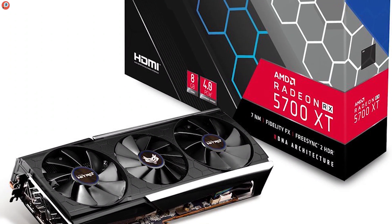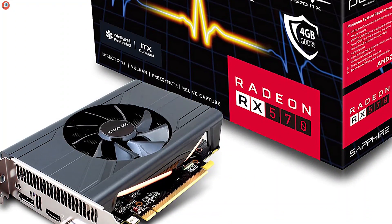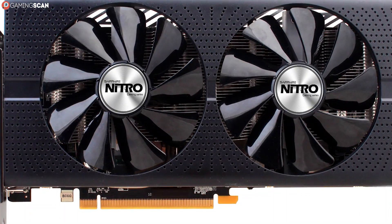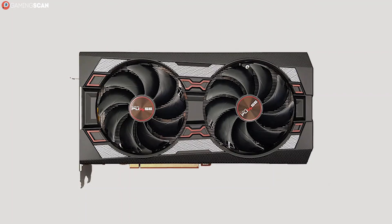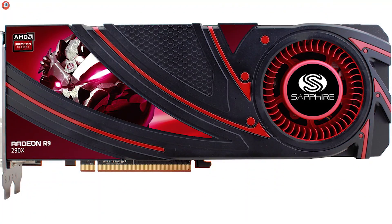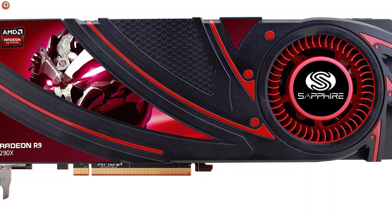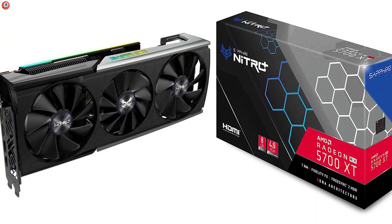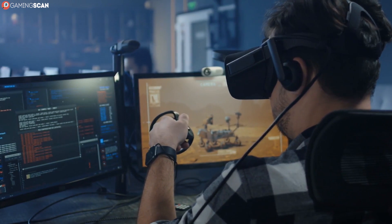Sapphire is the most well-known company that deals exclusively with AMD graphics cards, and for good reason — they've made some of the best AMD graphics cards to date. In some ways, Sapphire is to AMD fans what EVGA is to Nvidia fans. Their build quality is immaculate and their cooling systems are highly efficient. However, Sapphire issues only a two-year warranty with no option for an extended warranty, which is sure to turn away some potential customers.